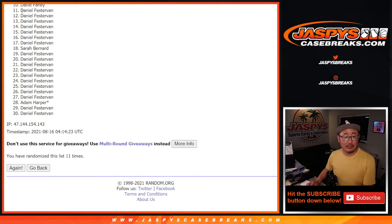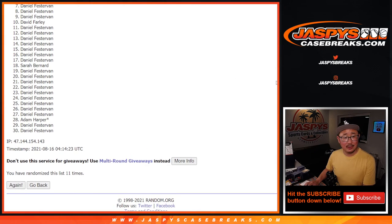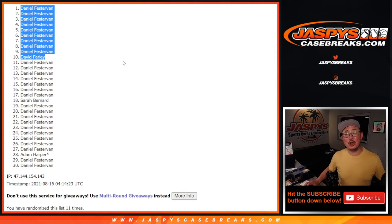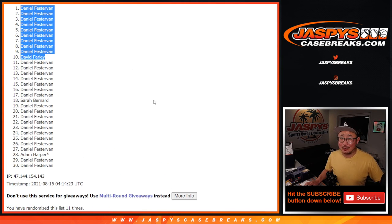So from 11 on down, sad times. Sorry, Sarah and Adam. But David — David Farley, you're in. And the rest should be Daniel's. There you go. Nice. Congrats. Thanks everyone. I'm Joe for JaspysCaseBreaks.com. We'll see you in the next video for the next break. Bye-bye.